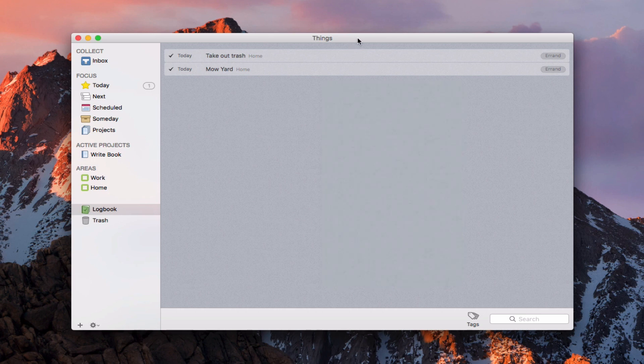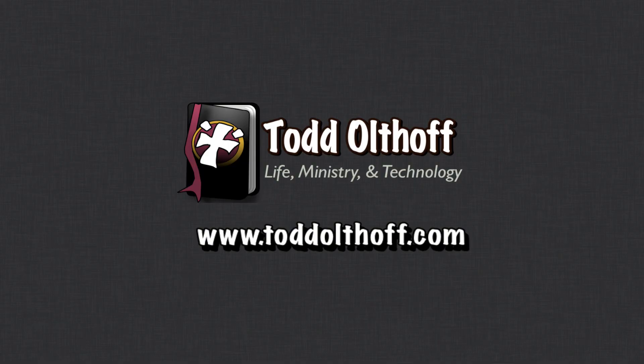That gives you a quick overview of Things. Again, it's one of my favorite task management applications. I'm going to do another screencast to show you how I use it in a regular workflow so you get an idea of the practical side of using Things on a daily basis. That's all I have for this week — I'll be back next week with another screencast to help you learn how to do more things with your Mac. If you're interested in help setting up your Mac, software, or need some troubleshooting help, feel free to contact me at todd@toddoltoff.com.